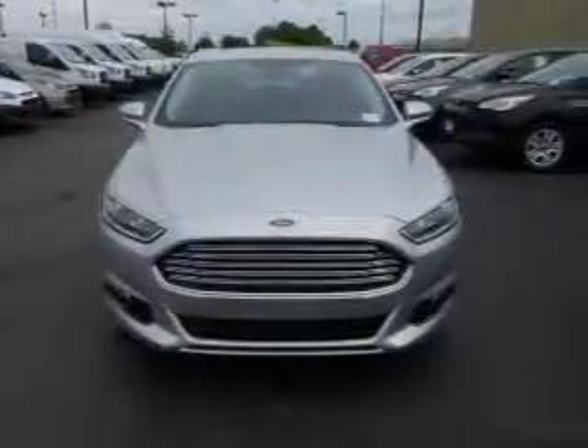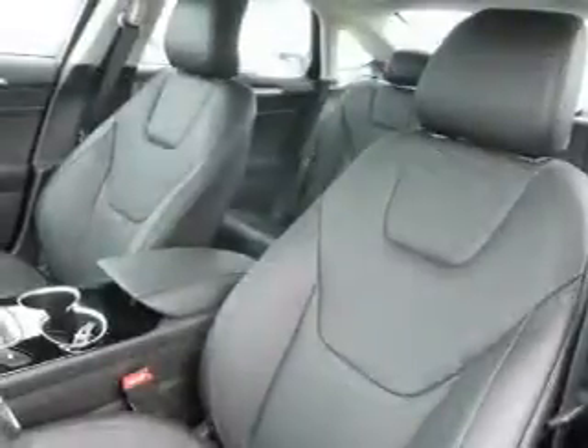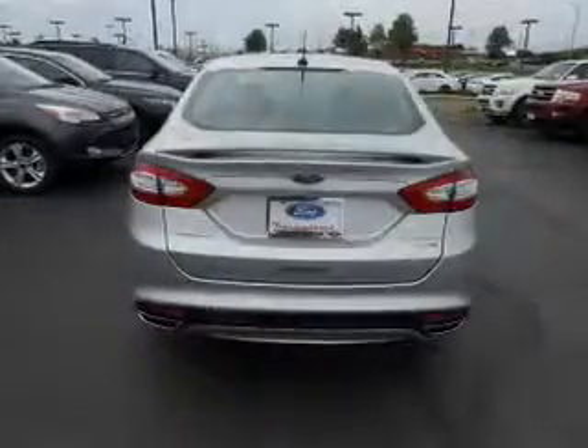Inside, you'll find ventilated seats, heated steering wheel, leather seats, heated seats, Bluetooth connectivity, digital radio, Sirius XM satellite radio, auxiliary input, remote start, and steering wheel controls.